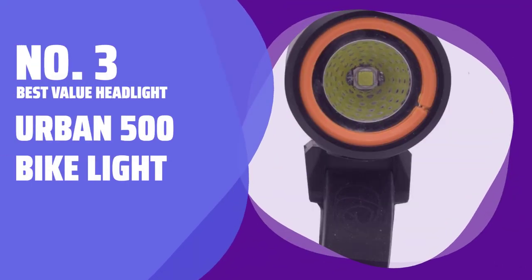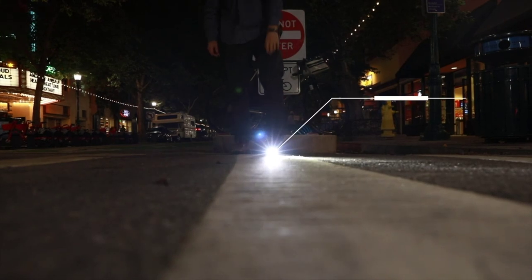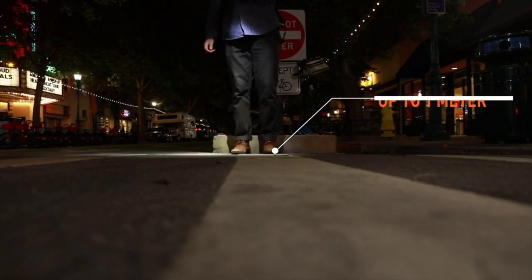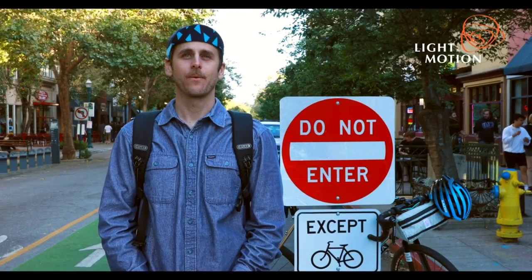Number 3: Best Value Headlight — Urban 500 Bike Light. This powerful headlight has been my go-to for commuting since my teenage years. It has fewer lumens and brightness settings than other options, but it's still plenty bright and affordable.